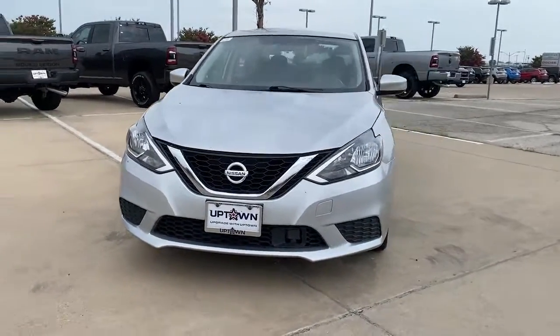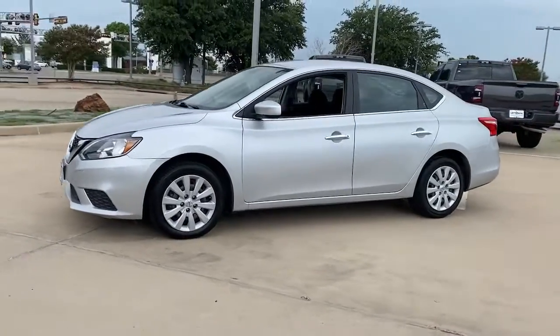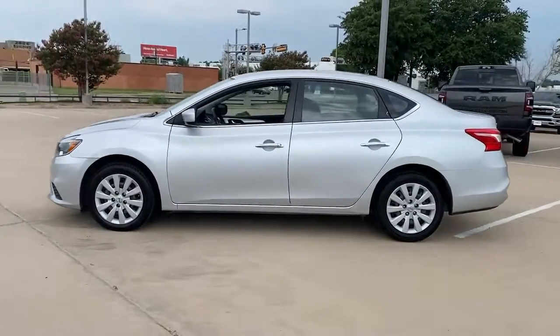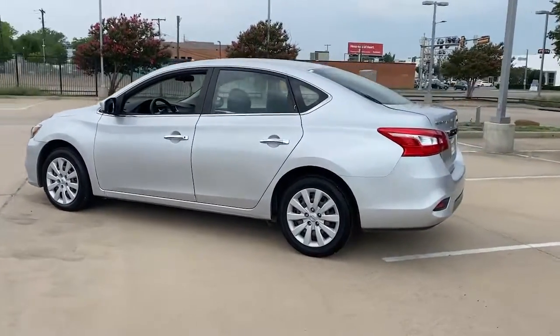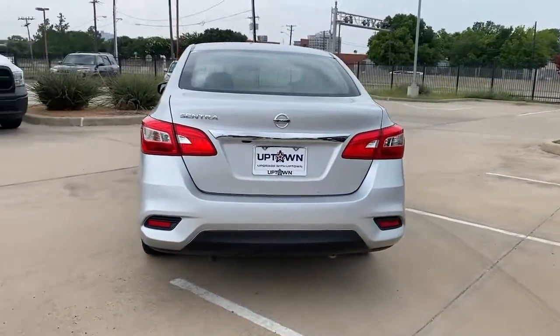Hop into the 2018 Nissan Sentra. This vehicle is an outstanding buy with fewer than 60,000 miles on the odometer. Comfort, convenience, safety and fun are all yours in the sleek and spirited Sentra.